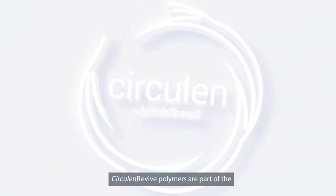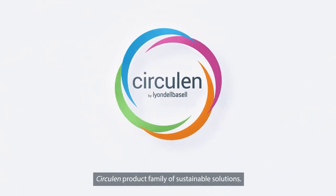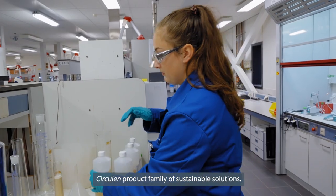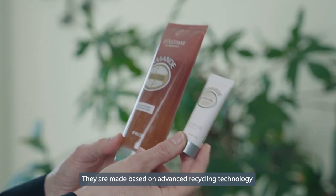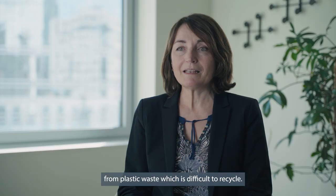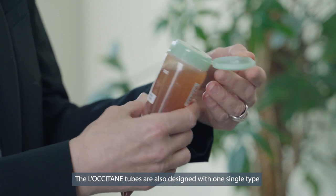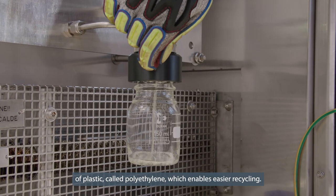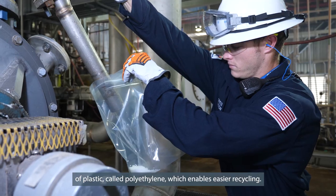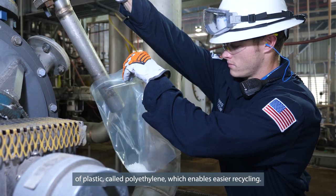Circulane Revive polymers are part of the Circulane product family of sustainable solutions. They are made based on advanced recycling technology from plastic waste which is difficult to recycle. The L'Occitane tubes are also designed with one single type of plastic called polyethylene, which enables easier recycling.